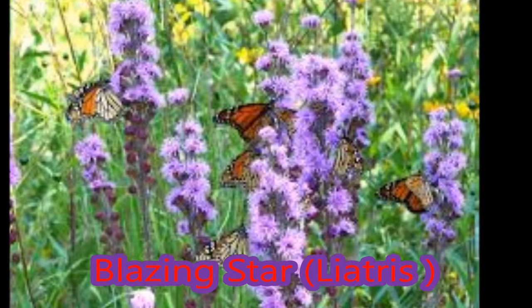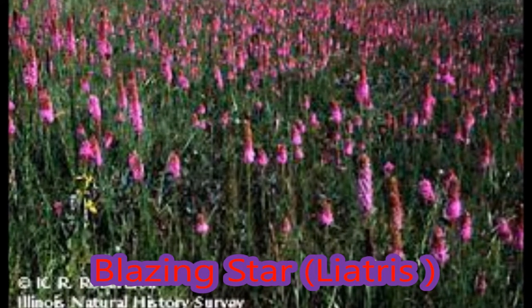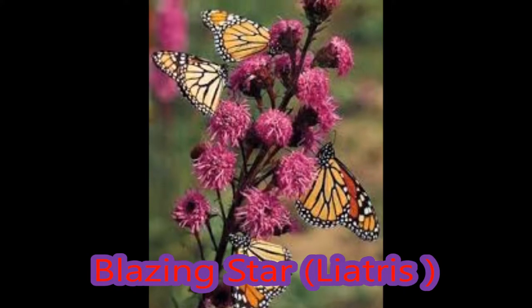Its unusual characteristic of blooming from top to bottom makes blazing star a good choice for fresh cut flower floral arrangements. By merely pruning the top dead flowers, fresh flowers are just a snip away. Blazing star thrives on neglect — plant in full sun on well-drained soil, as poor water drainage can lead to root rot.